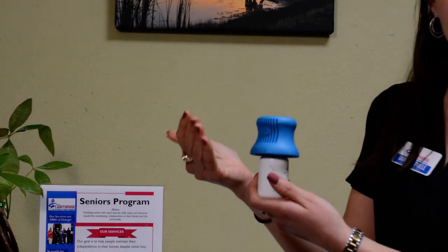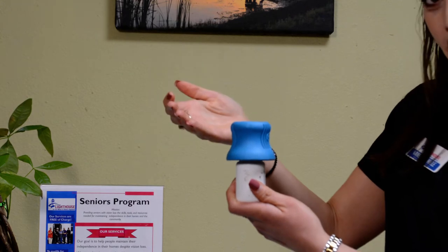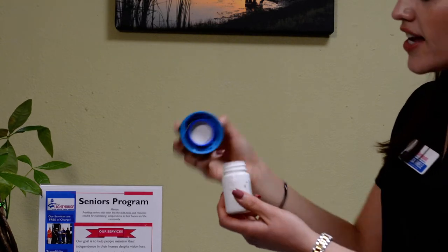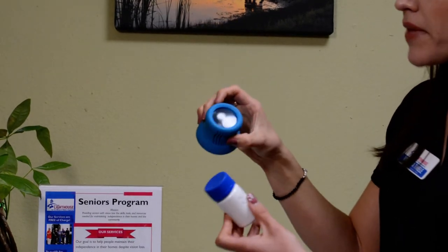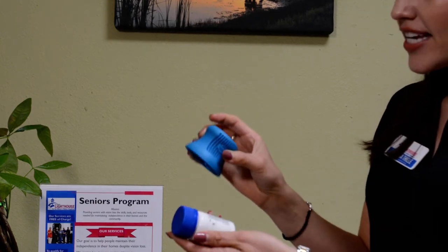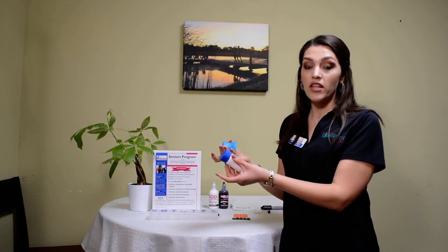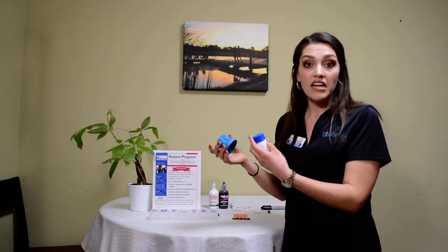If you suffer from arthritis, this helps grip the medicine bottle cap. You turn it left — lefty loosey, righty tighty — and the medicine bottle grip holds onto the cap, even as you're getting your medication from the bottle. When done, simply put it back, rotate right, and pop off the grip. The other feature is a 4x strength magnifier, so if you need to read the prescription information on the label — how many pills, whether to take with or without food — you can use that to read the important information.